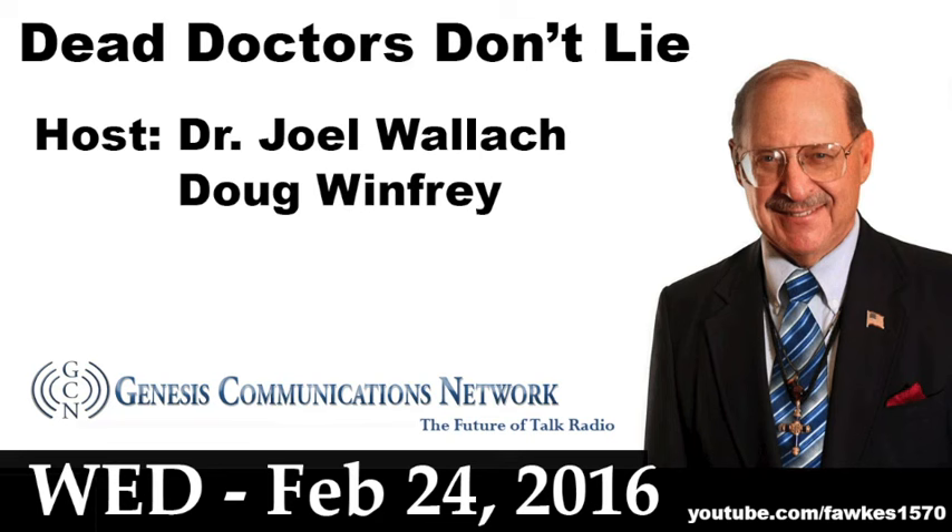Tip number five: reduce your intake of caffeine and alcohol. And tip number six — one of my favorite strategies — take a power nap. A 10-, 20-, or 30-minute power nap in the middle of the day can actually help you get into deeper stages of sleep more readily. That's from Cheri Mah, sleep expert with the Golden State Warriors.